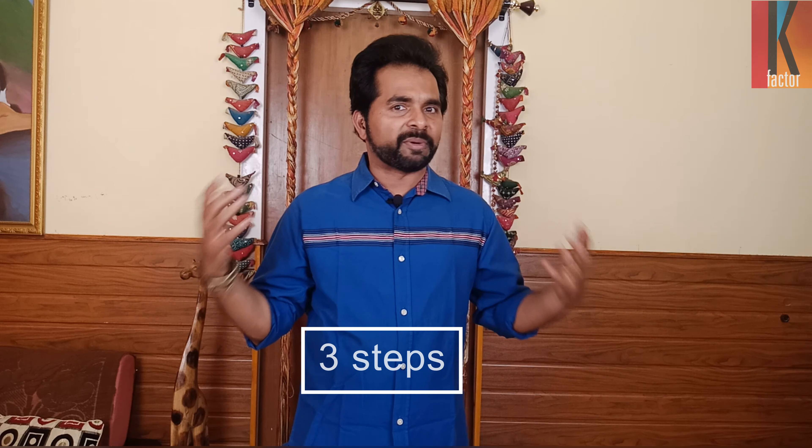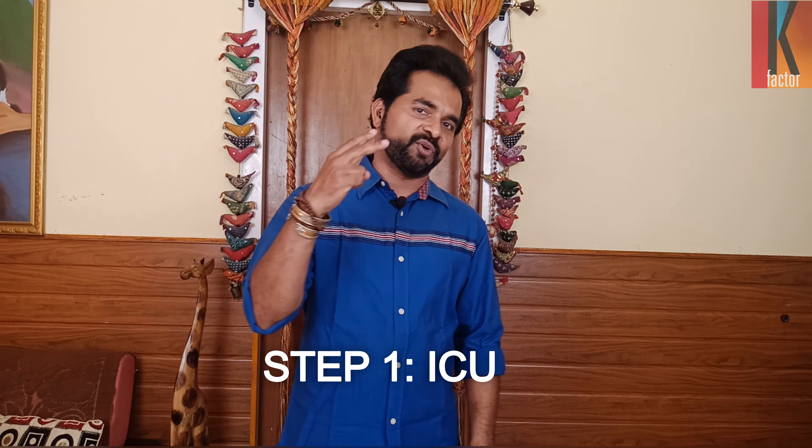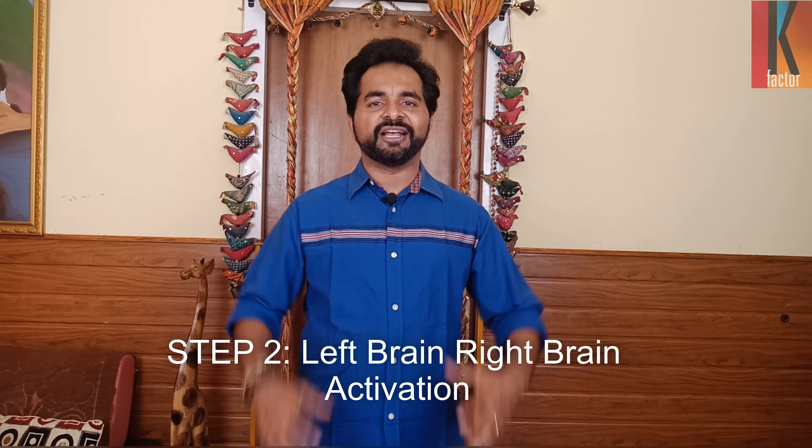We're going to speak about three aspects on study skills, on how to remember better. Step number one is the concept of ICU. After that we're going to speak about the second concept: left brain, right brain activation. And then we're going to speak about the third thing: the power of revision. Let's start with the first one.